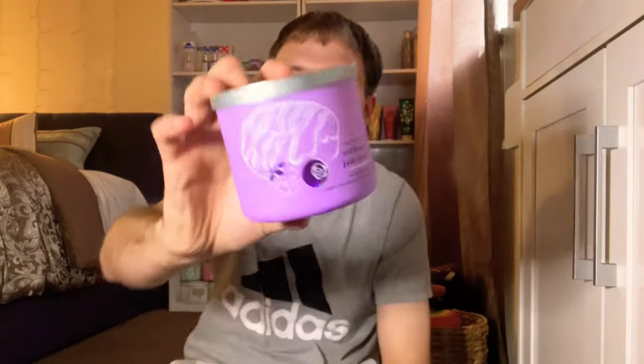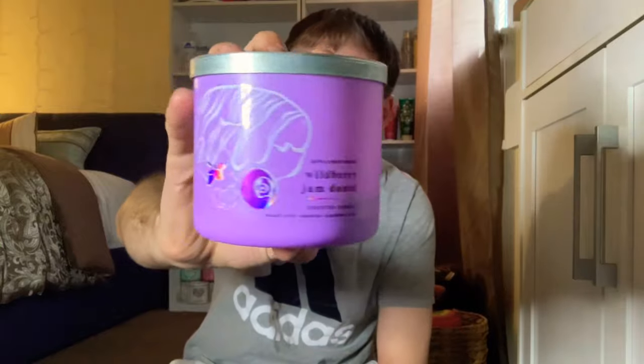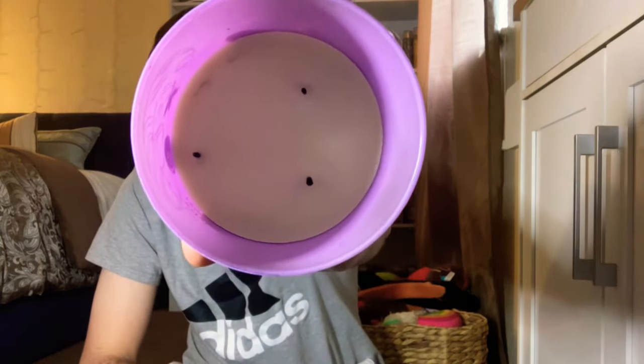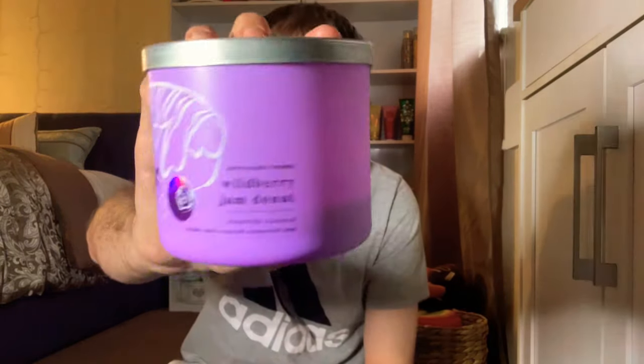The next one is the Wild Berry Jam Donut. I love this purple matte packaging — it came with a silver galvanized lid. It smells amazing. The scent notes are sweet wild berry jam, powdered donut, and brown sugar crumble. You definitely get the wild berry jam, the powdered donut, and the brown sugar. It's a really nice sweet berry jammy donut, a nice gourmand candle.